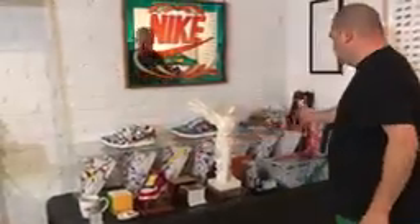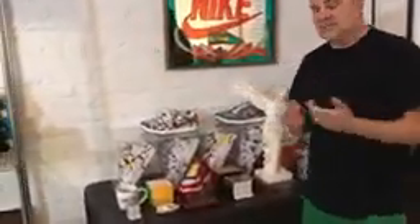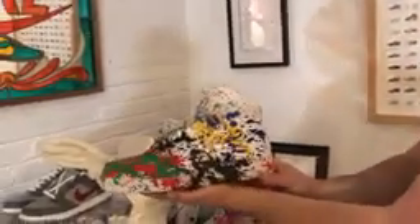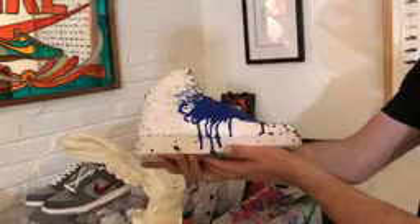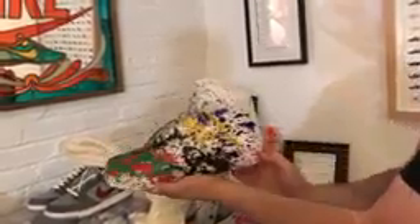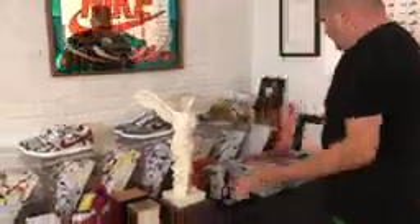I painted all of these right here — I was inspired by this dunk which is known as the splatter dunk, and this one's known as the unsplatter dunk. This shoe was painted by Mr. Brainwash, who you may know from Banksy, but he splatter painted these. They're one of eleven and they're worth about $5,000.